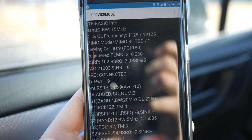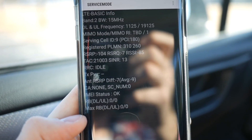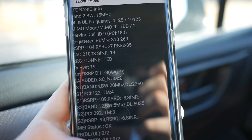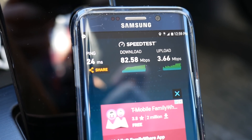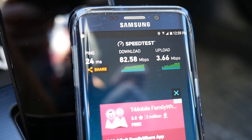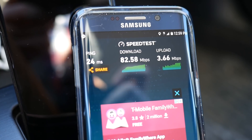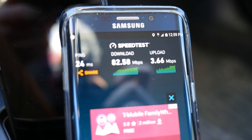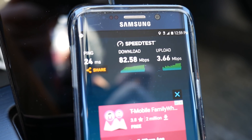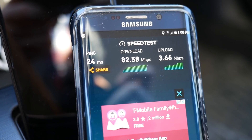Next we are outside of my local library, and as you can see we have 3CA under service mode — it pops in and out. Here at my local library, T-Mobile got 82.58 megabits per second download and 3.66 megabits per second upload with a 24 ms ping. That is definitely not bad at all — we are only getting around two bars here, so really fast. I think it's because of those 3CA upgrades they did over here.